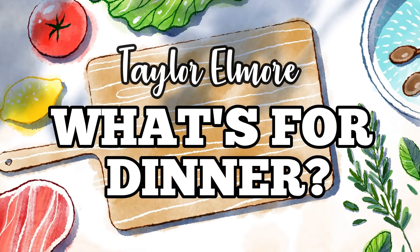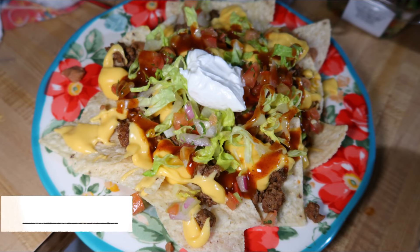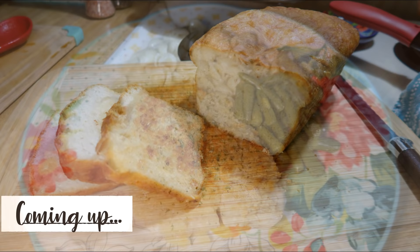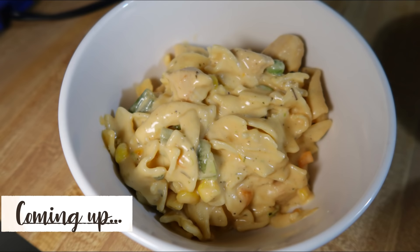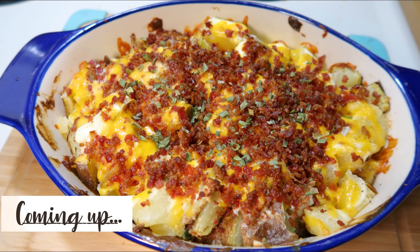Hey friends, welcome back to my channel and welcome back to another week of What's for Dinner. If you're new here, hello and welcome — I am Taylor, and I share these What's for Dinner videos every Sunday to hopefully give you some new meal ideas and motivate you to cook more for your family. I've been doing this for quite a few years now, so I have a whole playlist full of these types of videos. Today I have seven meals from this past week to share with you.